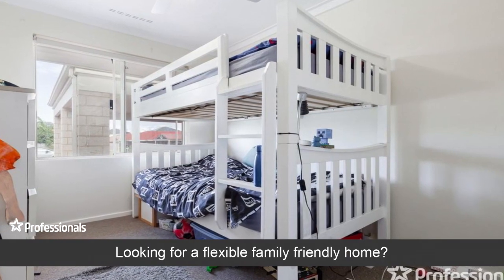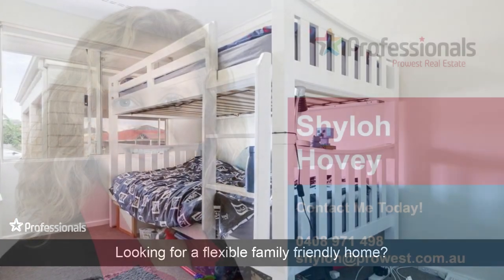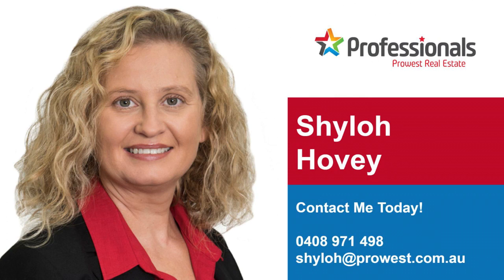Looking for a flexible family friendly home? There's no time like the present. Reply now.